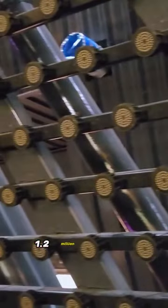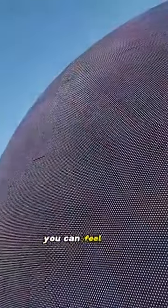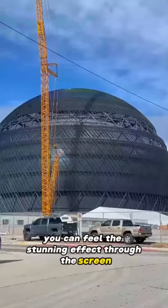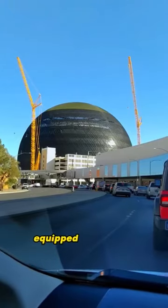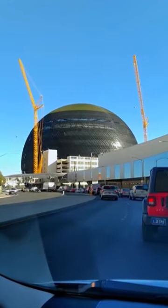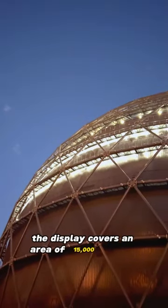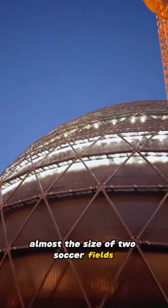The outer surface of the sphere is covered with about 1.2 million LED light sources, capable of displaying extremely rich colors with a stunning visual effect. The interior functions as a huge theater equipped with a 16K resolution panoramic spherical LED display covering 15,000 square meters — almost the size of two soccer fields.